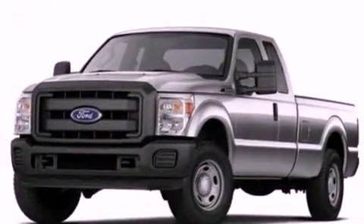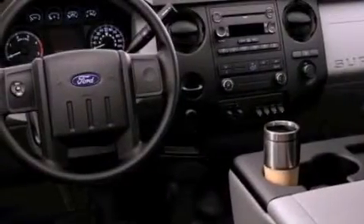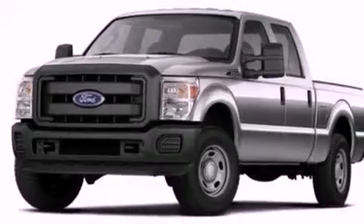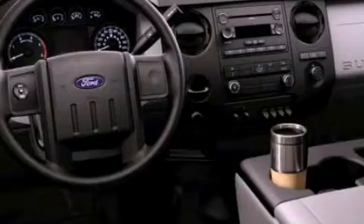Features include a low tire pressure indicator, traction control and stability control systems, front and rear reading lights, a trailer hitch receiver, a passenger side vanity mirror, a full-size spare tire, and an anti-lock braking system.